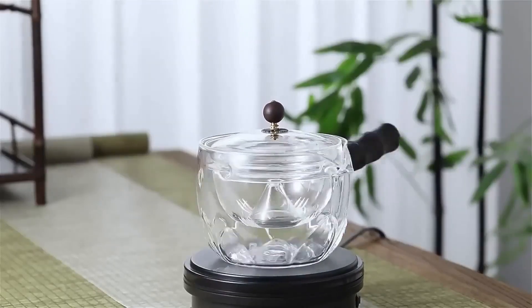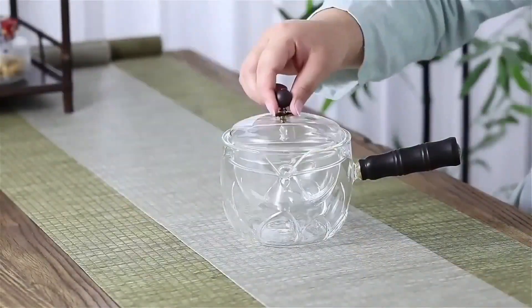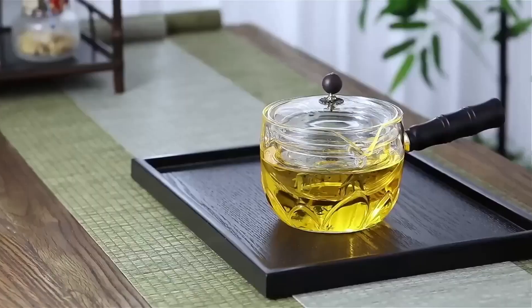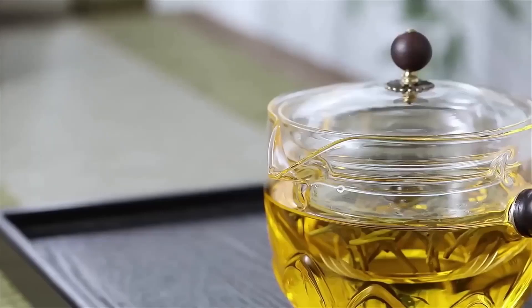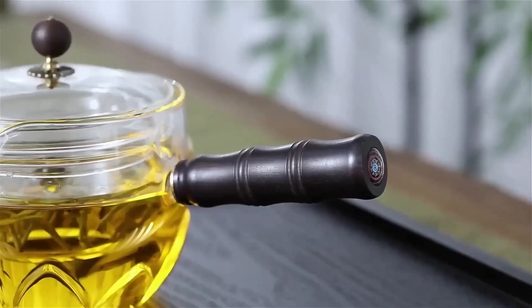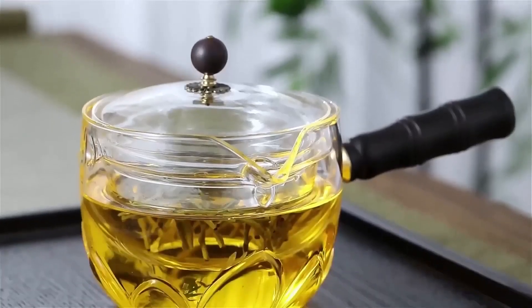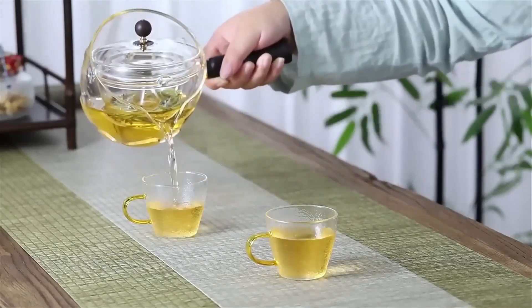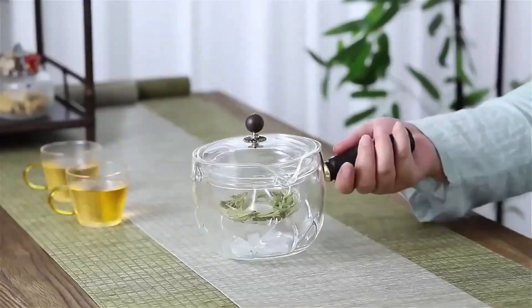A transparent teapot with a side handle can be a wonderful gift for lovers of spending evenings with a cup of hot drink. The product is made of heat-resistant glass and withstands temperatures from minus 20 to 150 degrees. It has a removable brewing compartment that rotates during the tilt of the kettle, preventing tea leaves from getting into the drink.